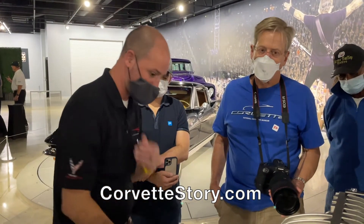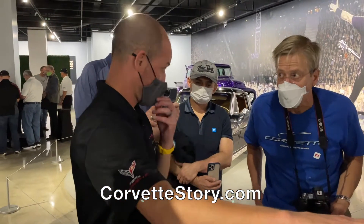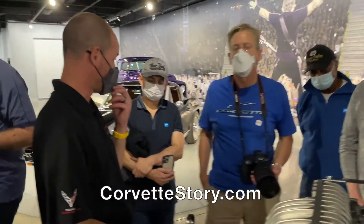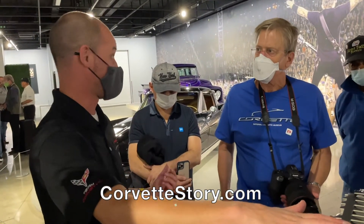Is it closer to the ground than the LT2? No. The crankshaft centerline is in the same place, and the bottom of our oil pan is right in line with the bottom of the LT2 oil pan. The height is about 30 millimeters taller — the intake stands up a little higher than the noise cover on the LT2. But it's still underneath the convertible pocketing line. That was our upper limit, because we wanted to maintain a convertible option.